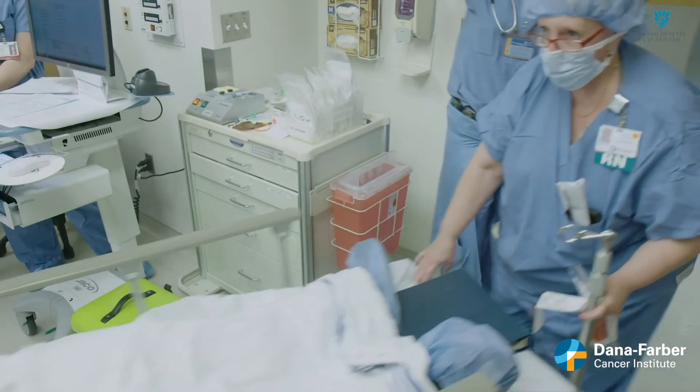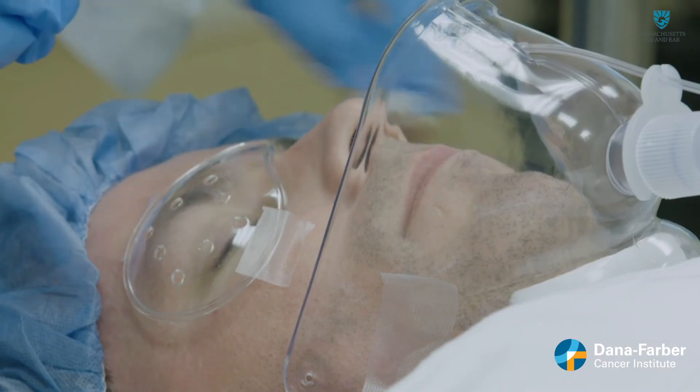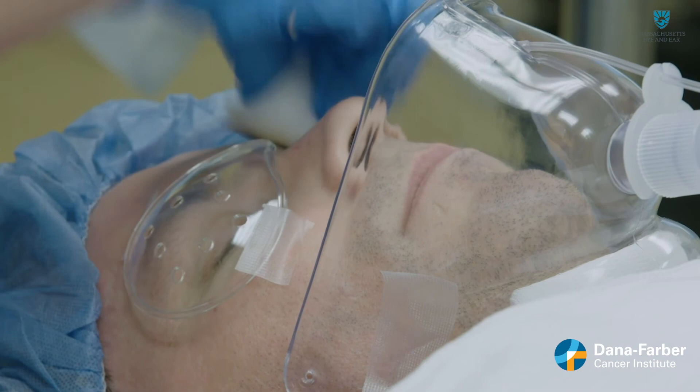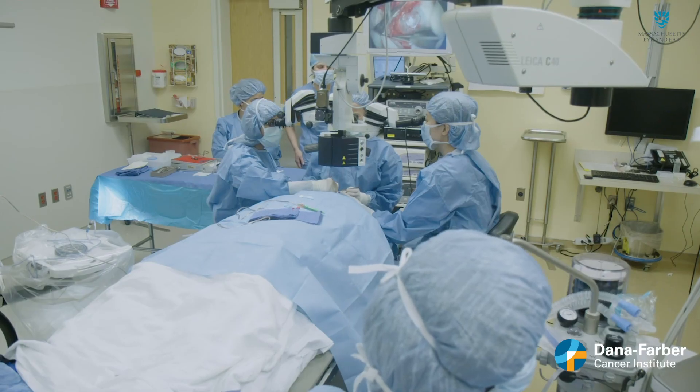During the first phase of this study, four patients received the CALC treatment and showed clinical improvement. They will continue to be monitored as researchers move into a second phase of the trial that involves additional patients.